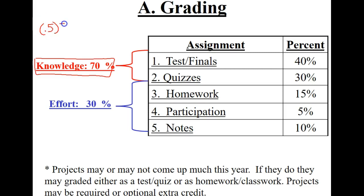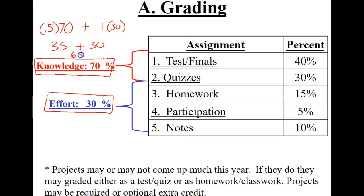But let's say you're a hardworking student who always does what you're supposed to do — 100% of your effort points, so 1 times 30. That gives you 35 from tests and 30 from effort, totaling 65 — about a D moving into a D+. And honestly, with extra credit and retake tests, it's not uncommon for someone like that to end up with a C. So there's pretty much no reason to fail.